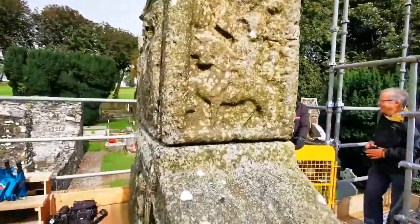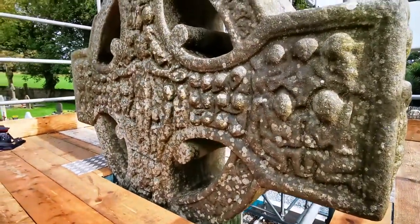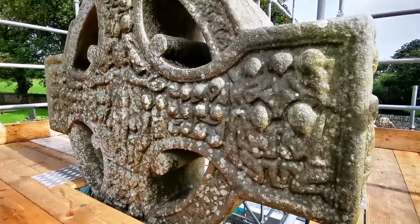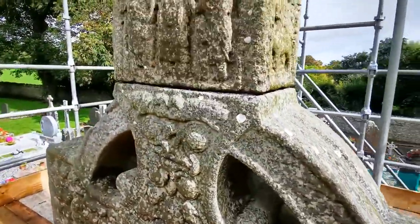It was carved in the late 9th or early 10th centuries and is named after an abbot of Monasterboice, Muiredach MacDomhnaill. The monastery here was established in the 6th century AD by St. Buithe.